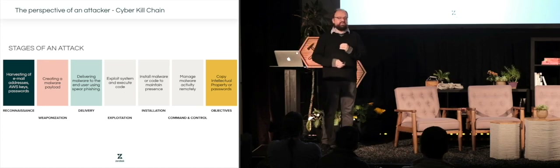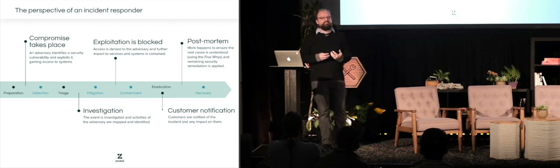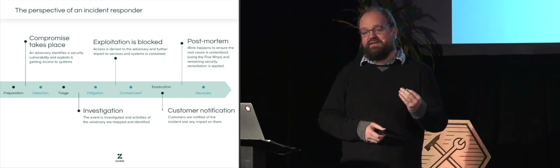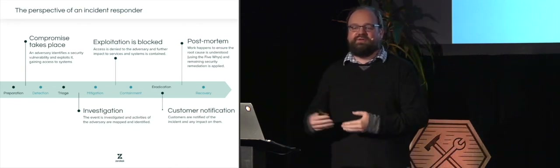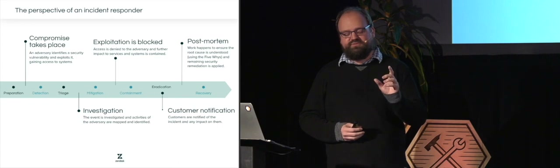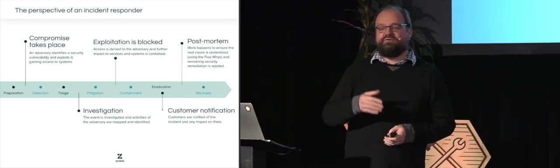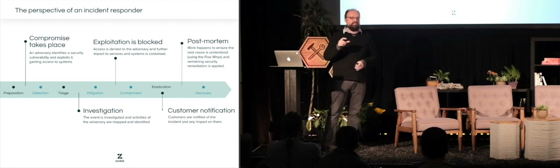As incident responders, we look at security incidents from a completely different perspective — how we mitigate an incident when it actually takes place. We're always preparing for the next security incident, thinking through what we need to do to improve, make sure we catch the next incident, and successfully detect and respond to it. When we start that response, we're always first triaging what is actually happening, because quite often when you're a smaller organization without dedicated security responders, they'll look at every incident somewhat bewildered.